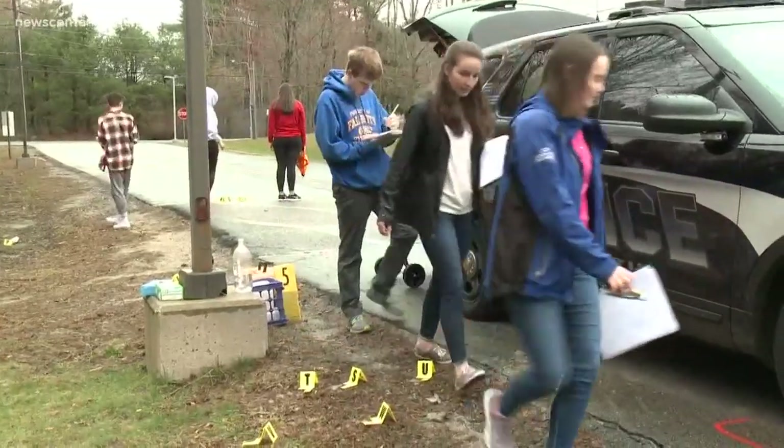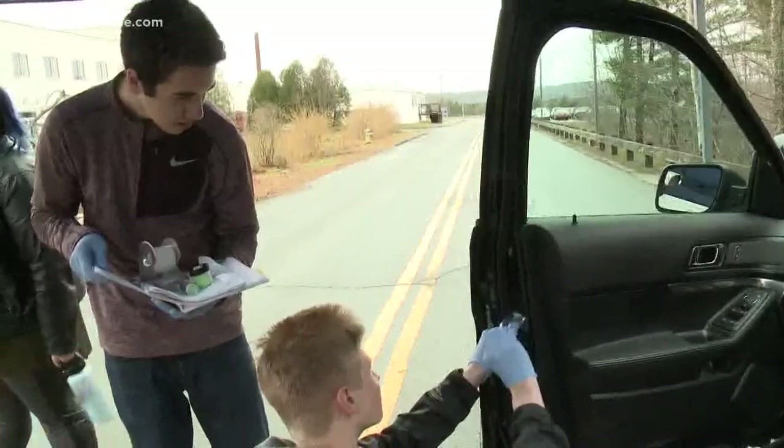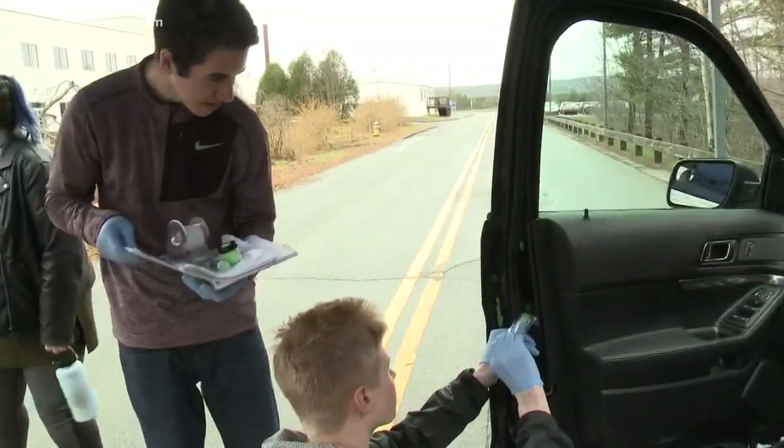The students wasted no time documenting the scene — taking notes, pictures, measurements and collecting all kinds of evidence. We've been doing different units about certain things like blood and other things that all incorporate into this. So it's really fun.